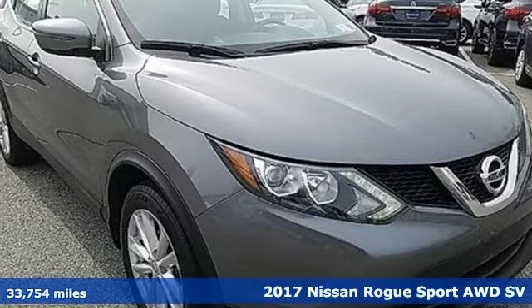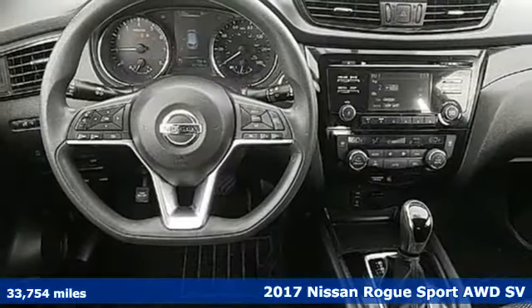Here's a 2017 Nissan Rogue Sport. Nissan excites the senses.